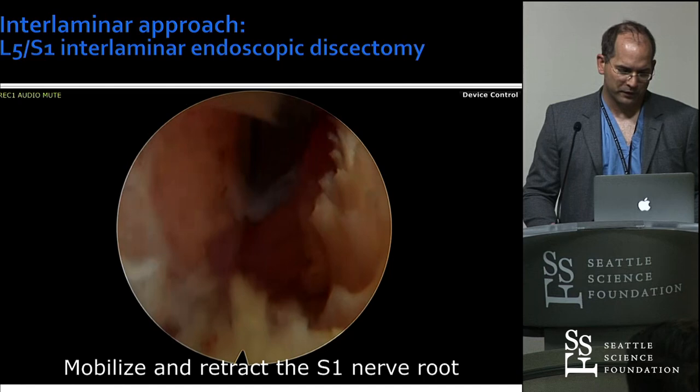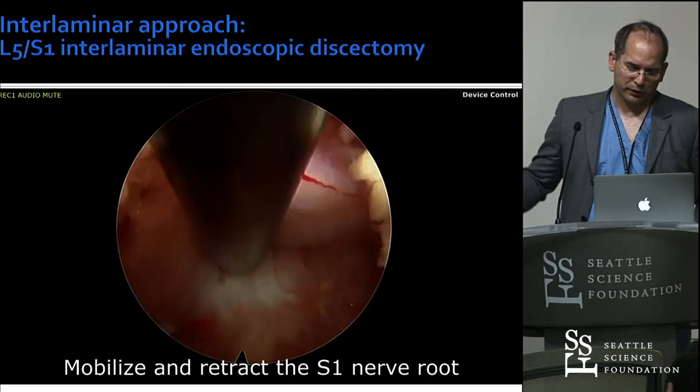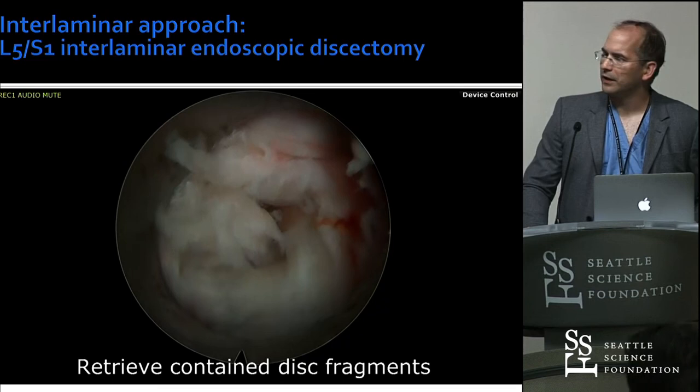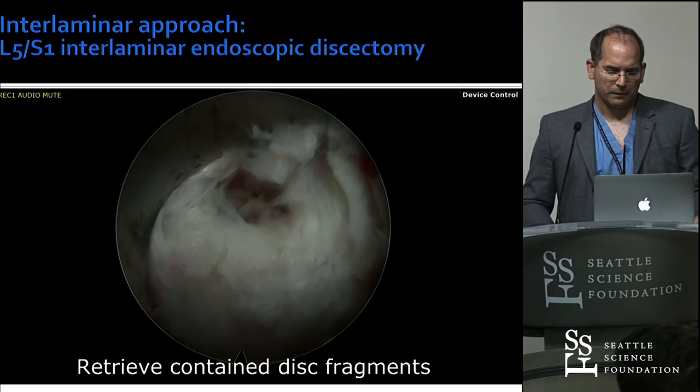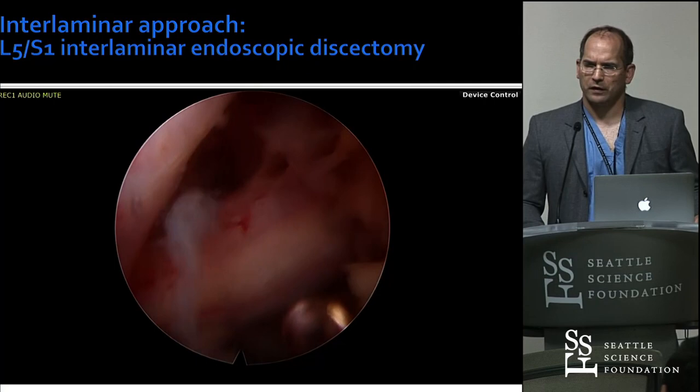Then you go down there and find the traversing S1 nerve root and the annulus. The most brilliant thing here is that you can put your working tube in there and rotate it around, then look at the annular defect and work there in peace. You can also drill down osteophytes — everything is in full control. Here's the annular defect, so then you can go in there and clean it out. The three-month reherniation rate is around two percent with this technology in a nationwide sample.